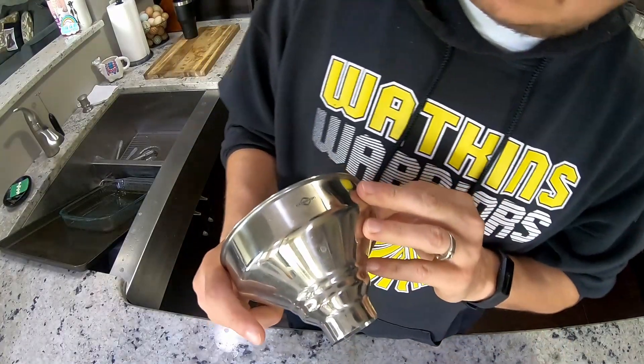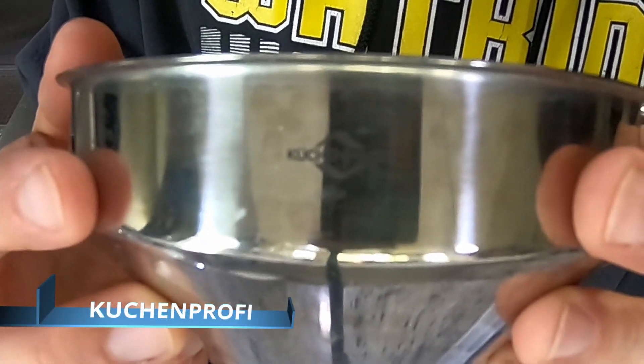A little backstory - this is the Küchen Profi. I got it because I was watching Weedem and Reap - go check out Danelle's channel, she's awesome. She uses these and that's how I bought it to start with. Whatever steel they use, I've washed this thing a thousand times and no rust - good stainless.